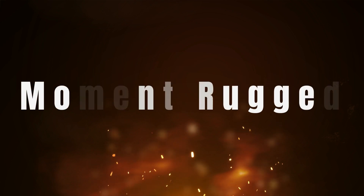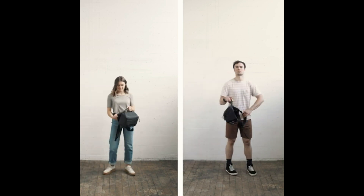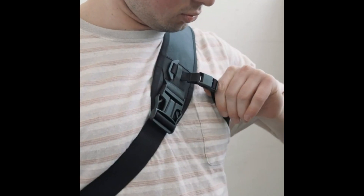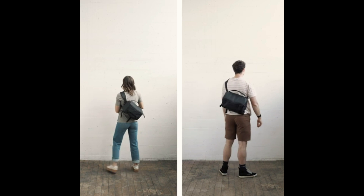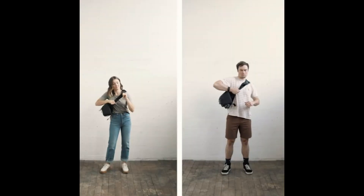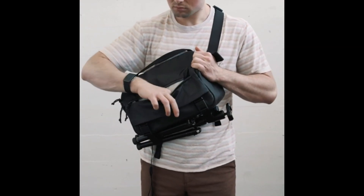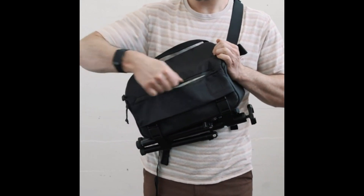Number 3 on the list is the Moment Rugged. Moment's rugged sling is aimed at street photographers who trek around all day. It has a modular organization system inside, and its weatherproof fabric is made from recycled polyester fiber and film, made by North Sails. There's a large zippered front pocket that makes it easy to get to your gear, and the winged rear padding design makes it super comfortable on your back.